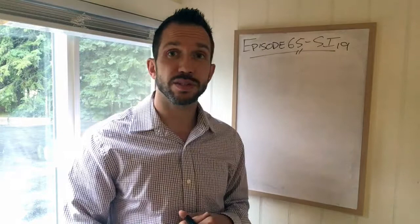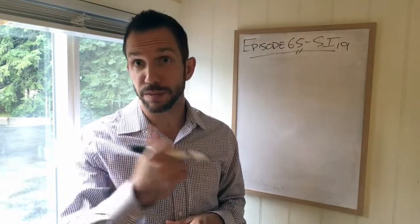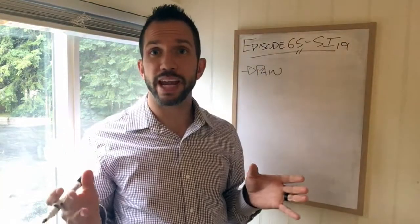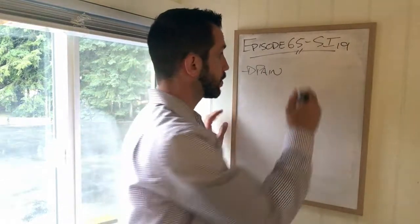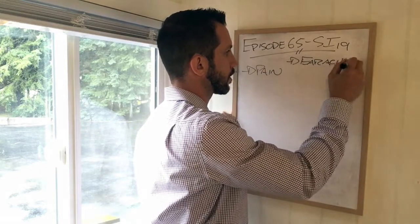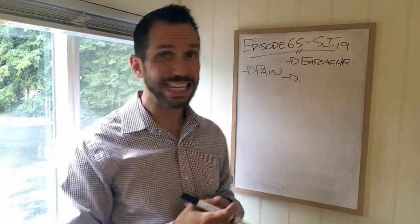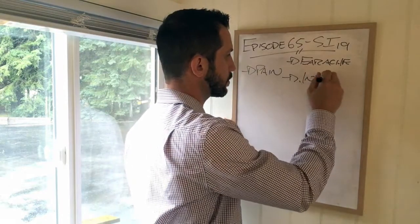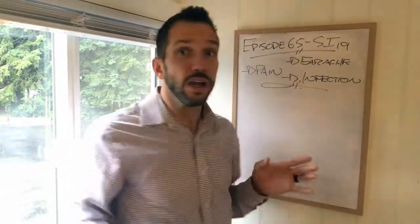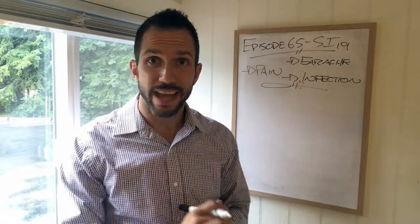Moving right along with small intestine 19. I think about three different things. The first one is pain — so pain might look like an earache, or it could look like an infection maybe due to wind heat. The next thing I think about is functional stuff, so maybe tinnitus and deafness.